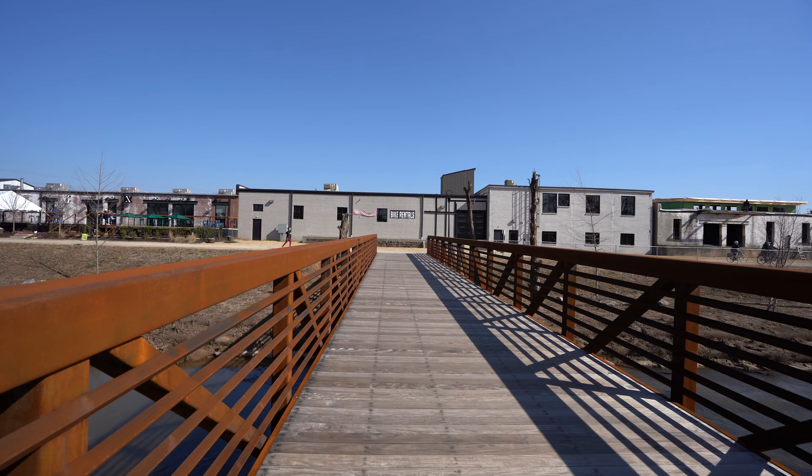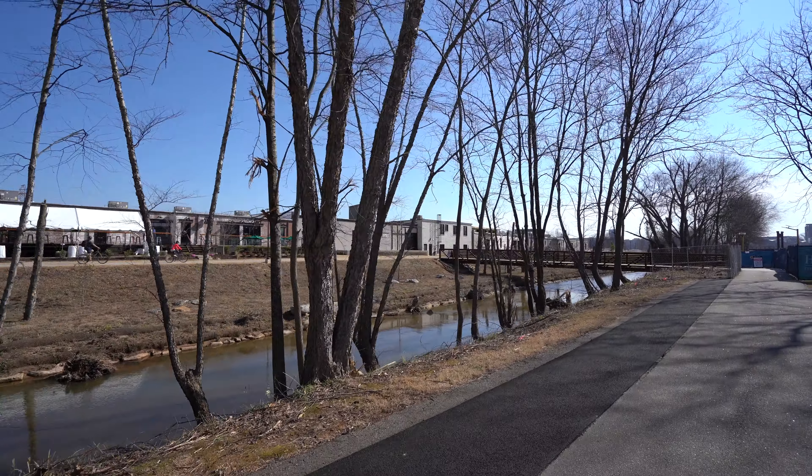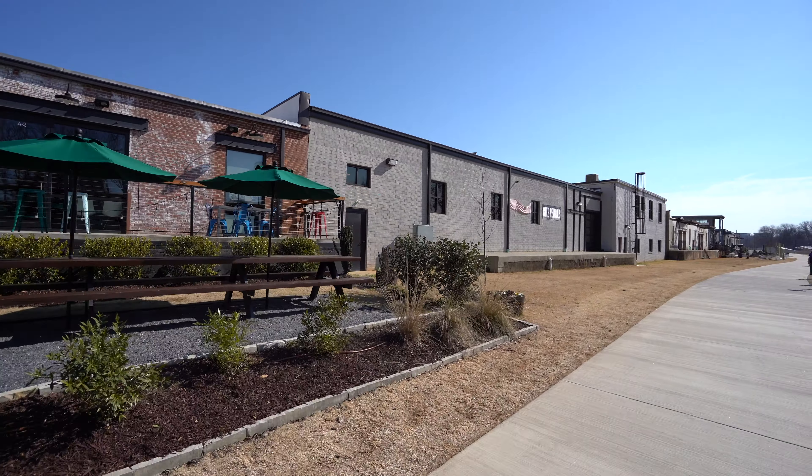We're out here at Unity Park in Greenville, which should be done in a few short months. We want to share a little bit more about what was here before Unity Park and now almost two years later, as it's almost finished, what you can expect to look forward to here in the next month or two when it's completed.